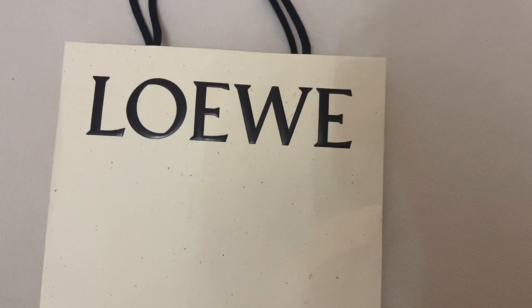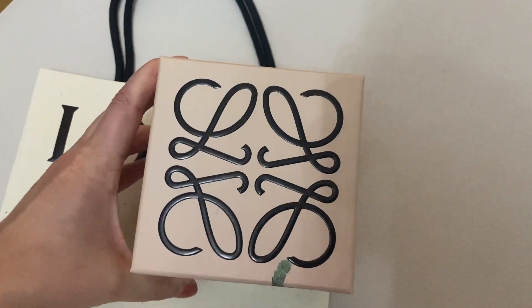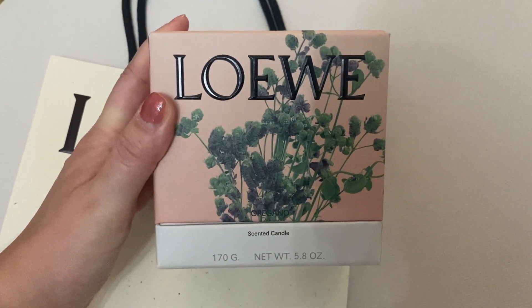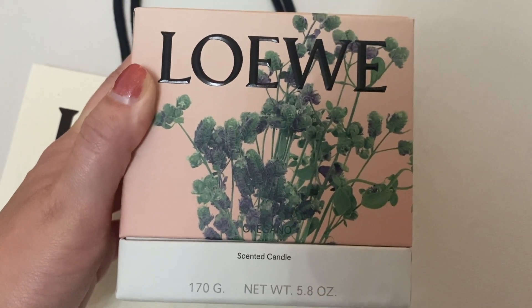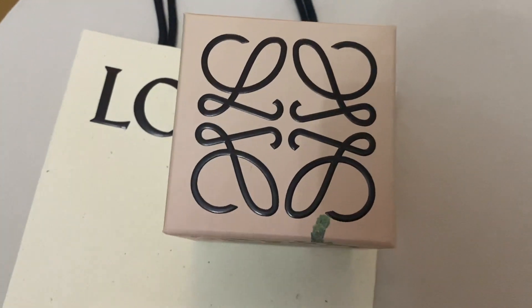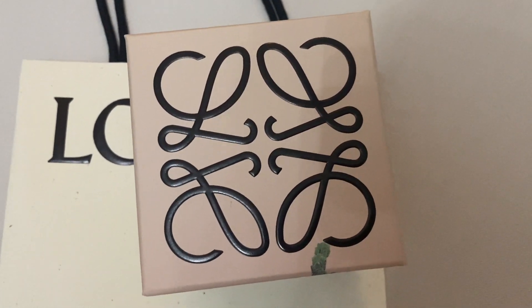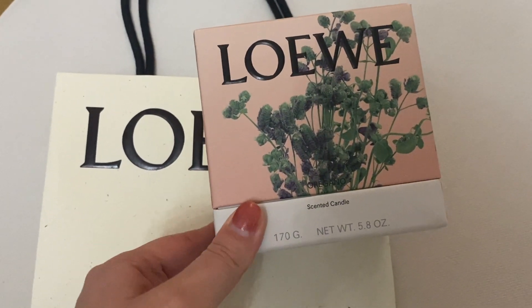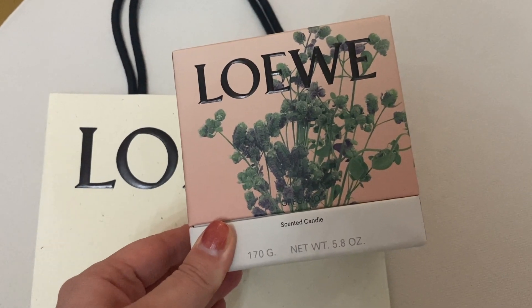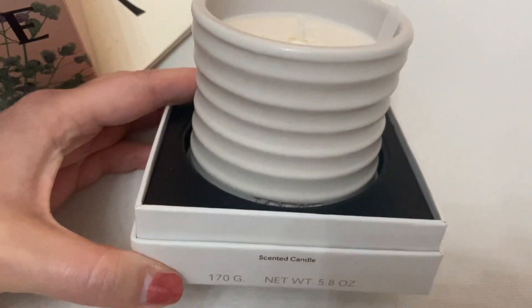I bought something from Loewe. I've already taken it out of the bag — I purchased a candle. The scent is oregano. There were quite many scents and I actually didn't even know that Loewe had scented candles, but I'm a sucker for them, so I got this one. Let me open it for you so you can see what the candle looks like.